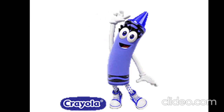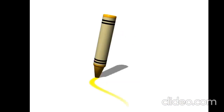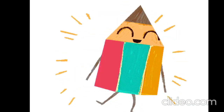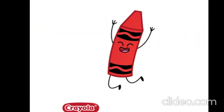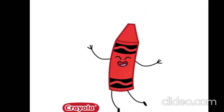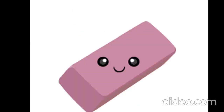Let's learn words. Listen and repeat. It is a crayon. Is it a crayon? No, it isn't. It is a pencil. Is it a pencil? No, it isn't. It is a rubber.